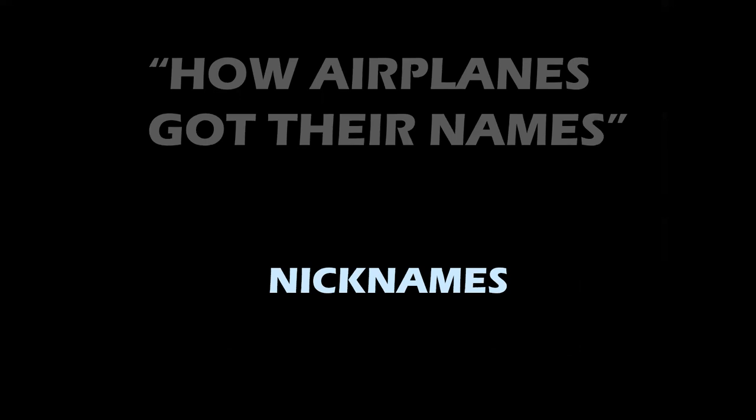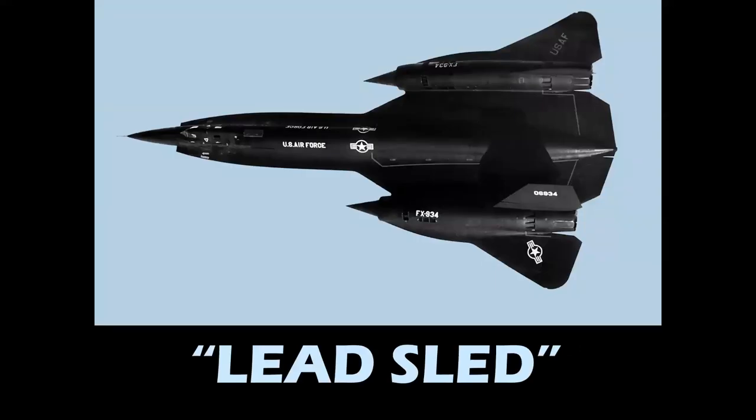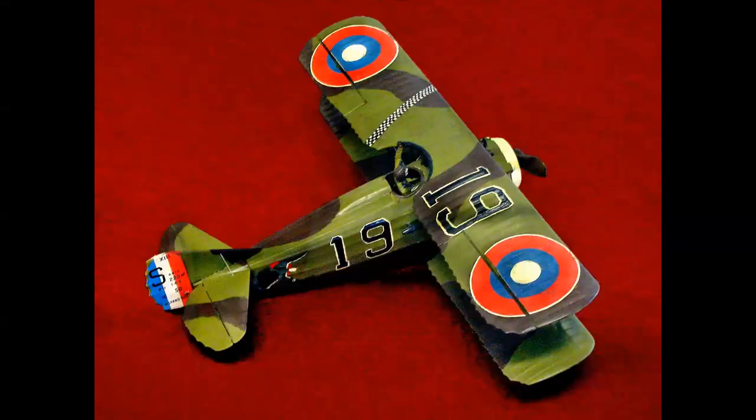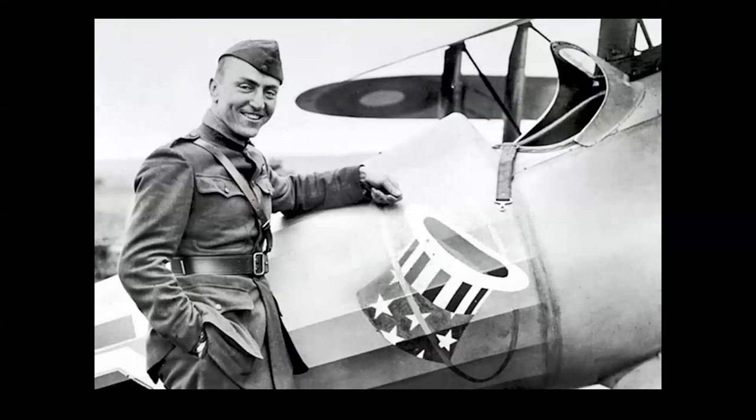Nicknames — can't get enough of these either. Lead Sled was the Blackbird series and also a number of other late-1950s and early-1960s jet airplanes because they were so heavy. And SPAD — the Douglas Skyraider used in Southeast Asia. I've heard a couple of different reasons for this: the first was an acronym for Single Place AD. But the story I always heard is that the SPADs were affectionately nicknamed that for their slow speed compared to all the jets they worked with — the SPAD, of course, being the World War I fighter.